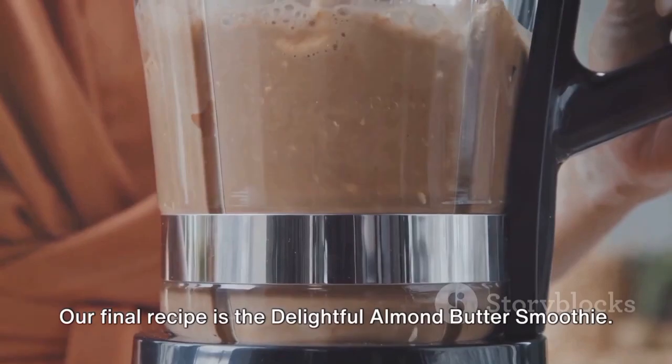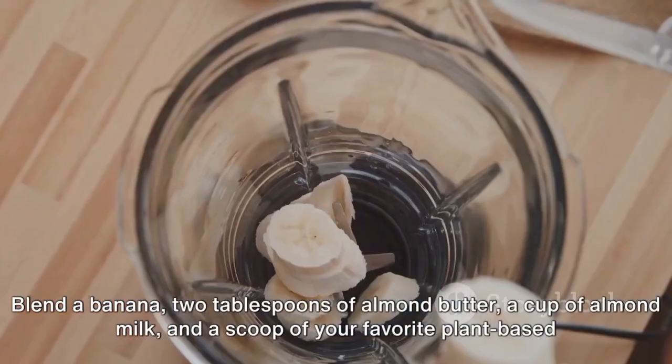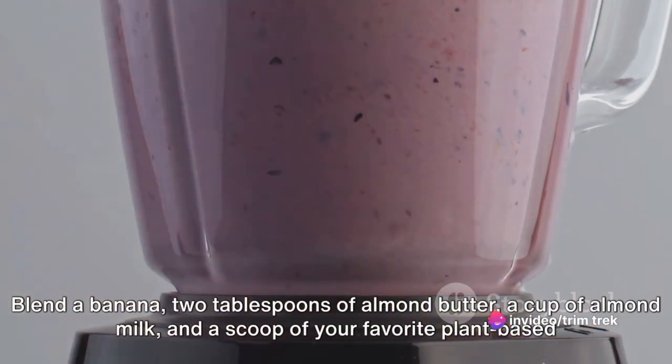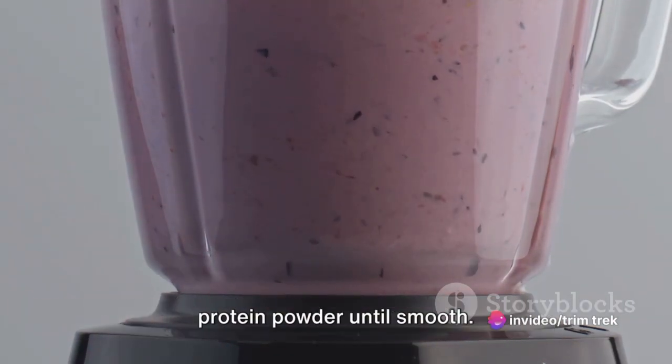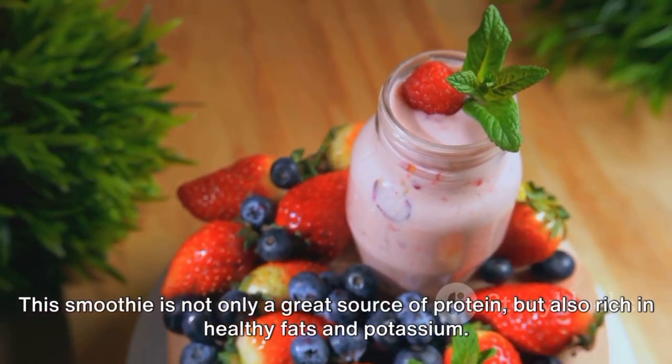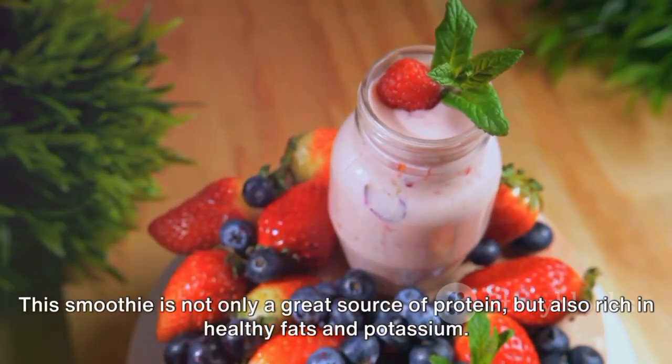Our final recipe is the delightful almond butter smoothie. Blend a banana, two tablespoons of almond butter, a cup of almond milk, and a scoop of your favorite plant-based protein powder until smooth. This smoothie is not only a great source of protein but also rich in healthy fats and potassium.